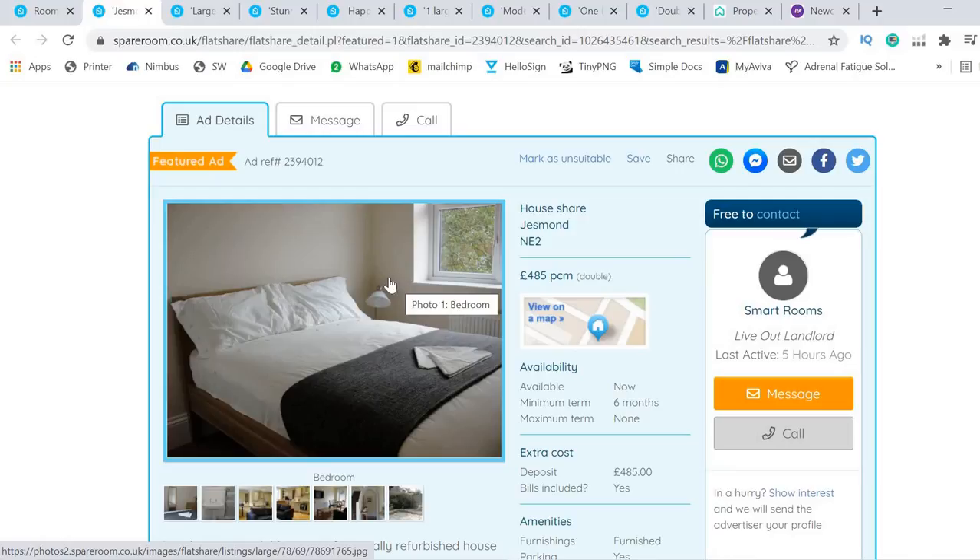A photography company that understands property will always work to get you photos that generate more click-throughs. We're not taking photos for artistic value or for magazines — we're taking them for you to put on the portals, so you get more click-throughs, more interest, fill your properties quicker, and make more money. This one here is a bit dark. It hasn't used a wide-angle lens and it makes the bedroom look very small. What's good is the white balance is quite good and you can see through the window, but it just needs more color and a bit more width.